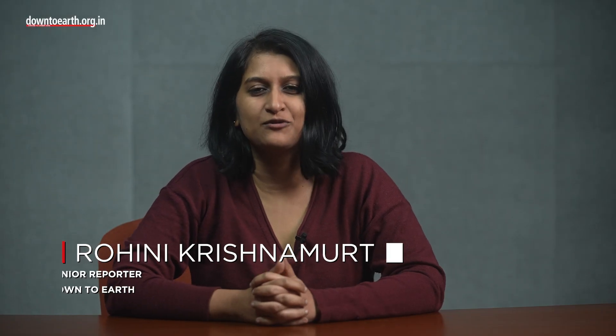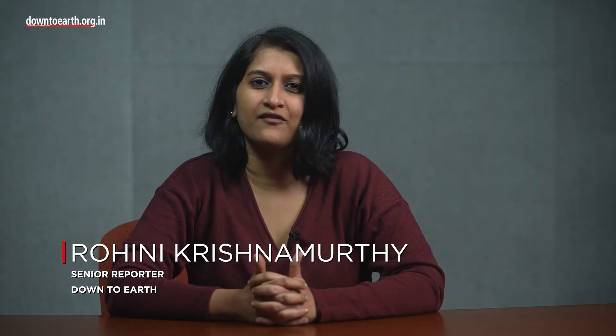Hello, I'm Rohini Krishnamoorthi. I'm a senior reporter at Down to Earth. I cover science, technology and climate change. Today, I'll be speaking about colistin and AMR.